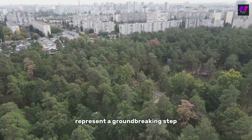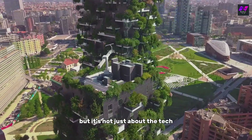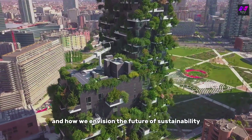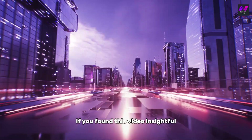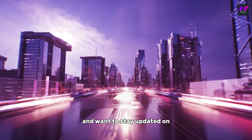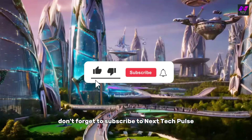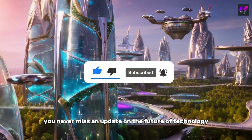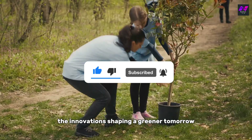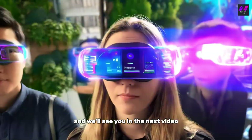Biodegradable electronics represent a groundbreaking step towards a cleaner planet, but it's not just about the tech — it's about our choices and how we envision the future of sustainability. If you found this video insightful and want to stay updated on the latest in sustainable tech, don't forget to subscribe to Next Tech Pulse and hit the notification bell so you never miss an update. Together, let's explore the innovations shaping a greener tomorrow. Thank you for watching, and we'll see you in the next video.